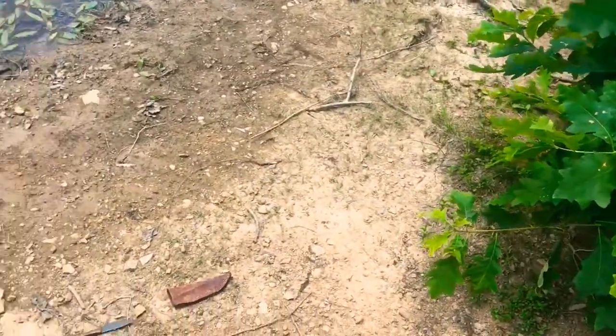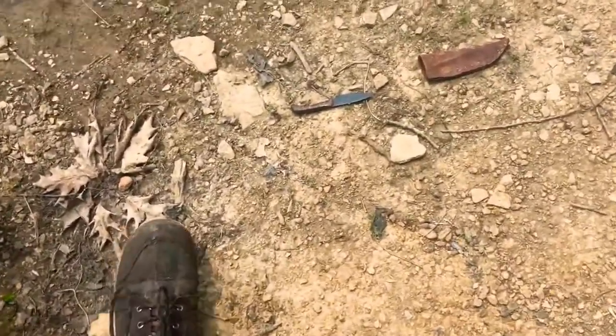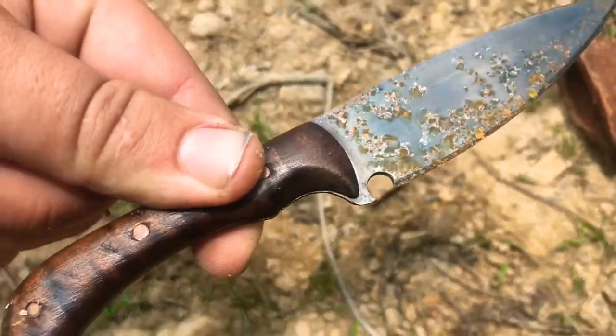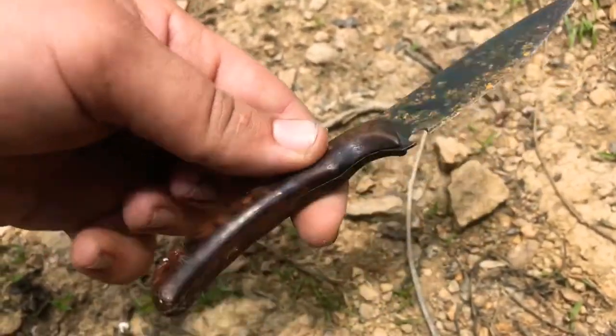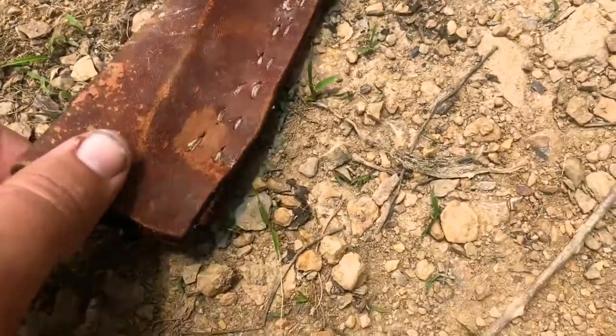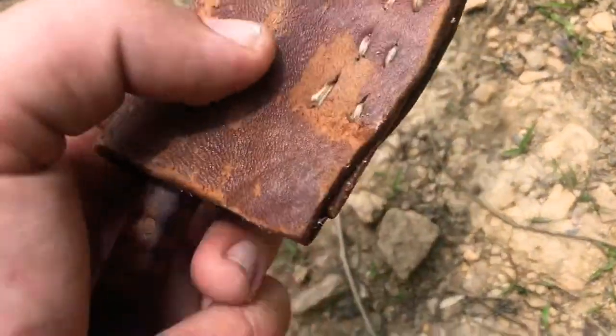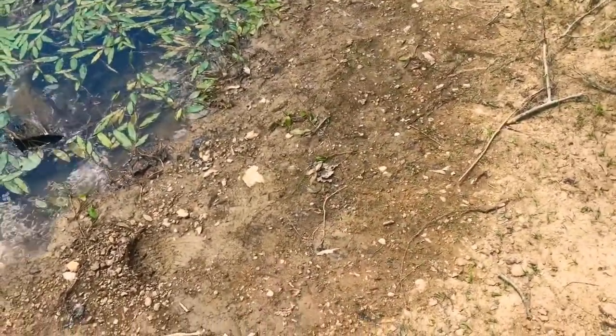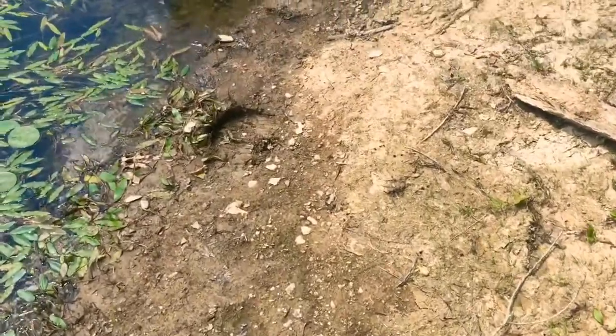I was hoping to find some arrowheads, but I guess this little old knife will do. Been there for a little while. That's an older style knife. I don't think that's the correct sheath, but we'll take it, take it out of here, take the trash, clean up the place while we're doing this.